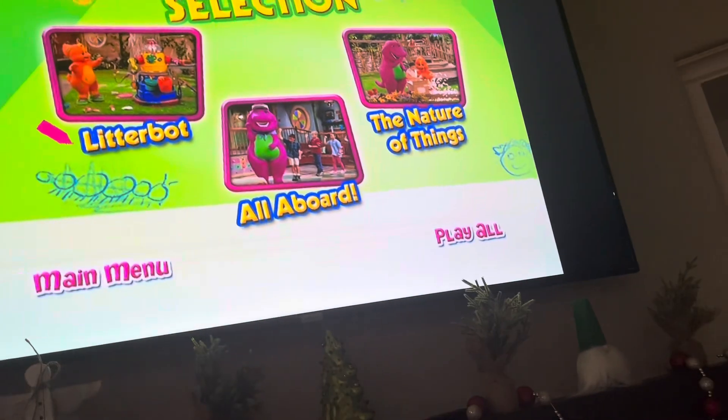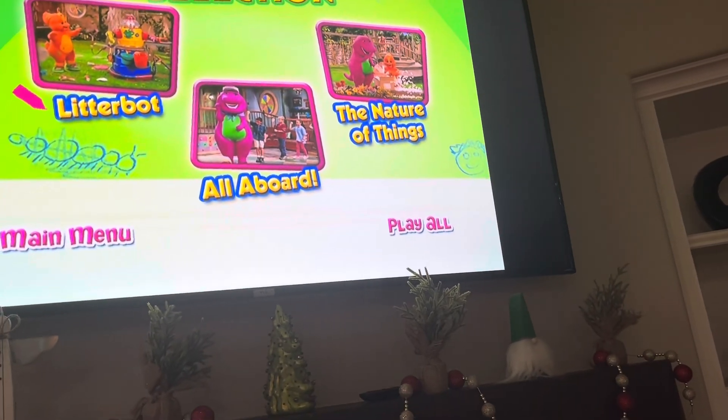There are three episodes on here. Episodes include Litterbot, All Aboard, and The Nature of Things.